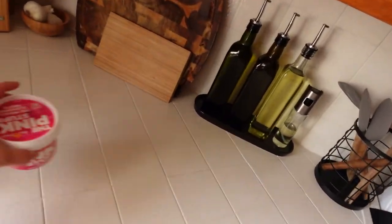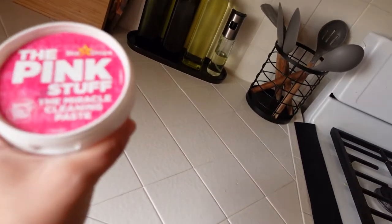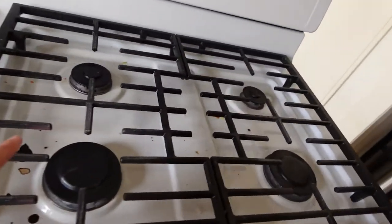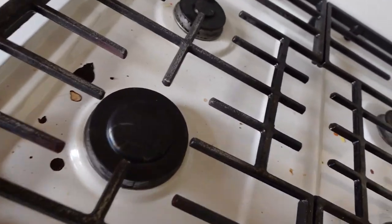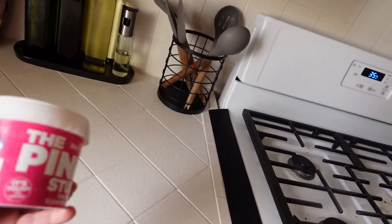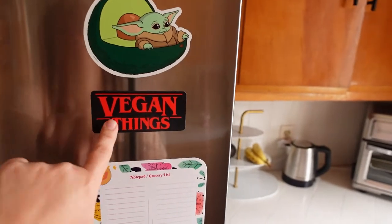I'm gonna use this product — I don't know if you've ever used it, but it's so good for tiles and also your stove. I'm gonna use it on my stove because it's a little dirty and I'm gonna show you how it works. I love this stuff — highly recommended, and it's vegan!